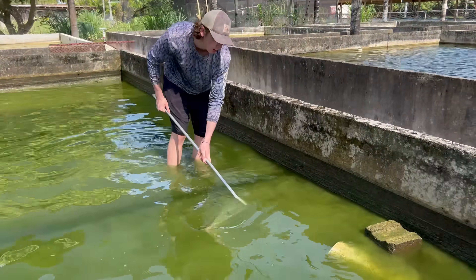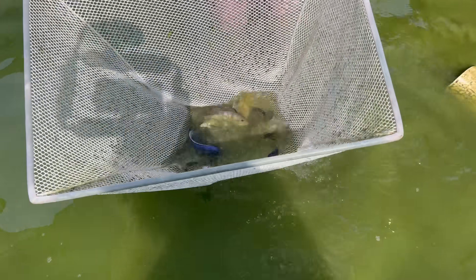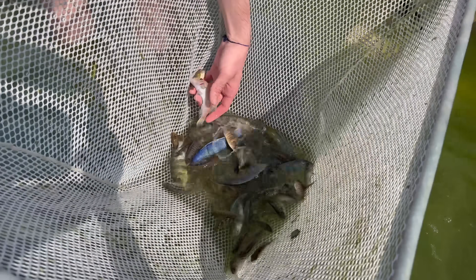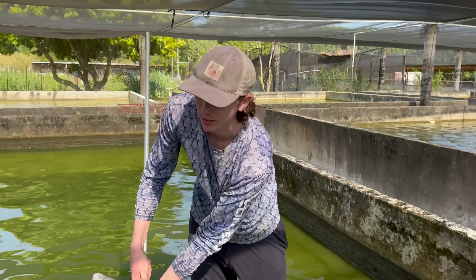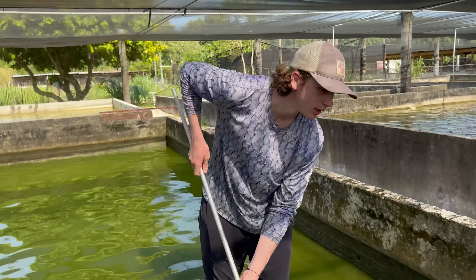Look at all the cichlids right here! So beautiful, so many colors. This is literally cichlid heaven. If you guys want to check out cichlid heaven, come to Summerland.